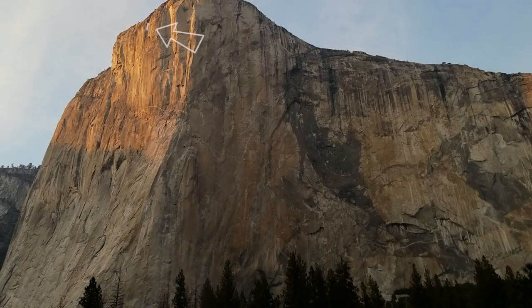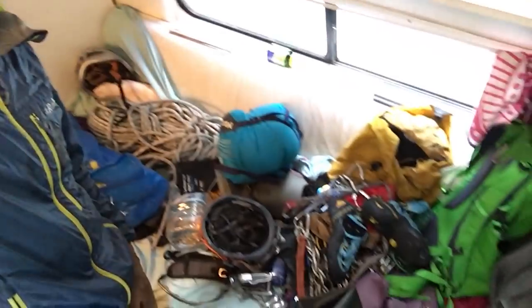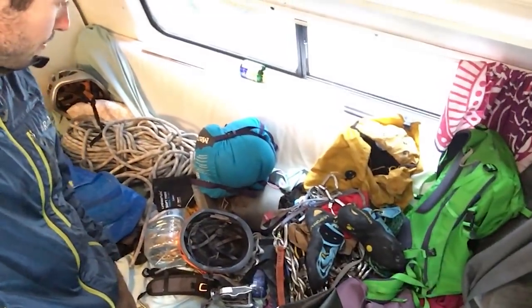Just packing to go up to El Cap. Pitch three from the top is a 5.13c which is 8a plus, so it's pretty hard. Just packing up the stuff into the wall bags. We've got lots of ropes and gear.